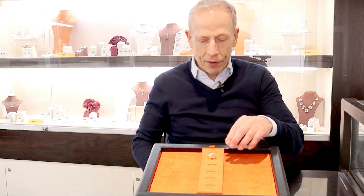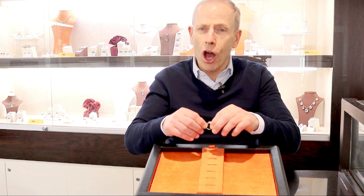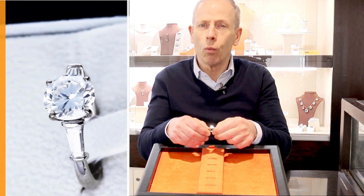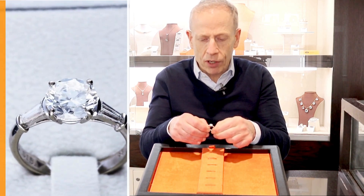Hello, welcome to the AC Silver store on our channel. Today I'm going to talk to you about this stunning vintage 1.94 carat diamond and 18 carat white gold solitaire ring, set with this beautiful feature 1.74 carat transitional modern brilliant round cut diamond.